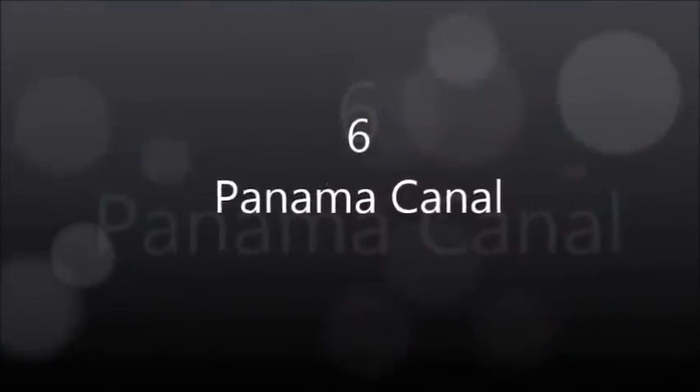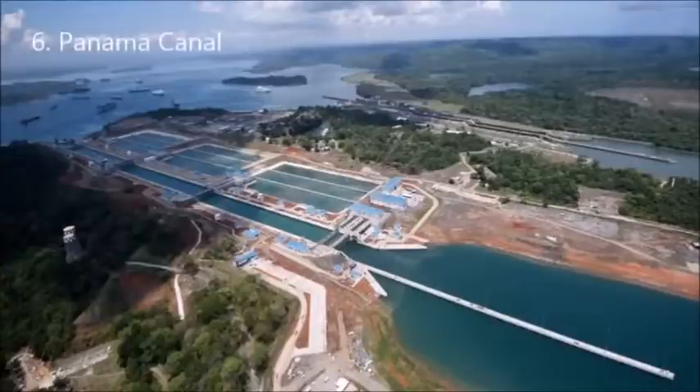Panama Canal. The Panama Canal is an artificial 48-mile waterway in Panama that connects the Atlantic Ocean with the Pacific Ocean. The canal cuts across the Isthmus of Panama and is a key conduit for international maritime trade. There are locks at each end to lift ships up to Gatun Lake, an artificial lake created to reduce the amount of excavation work required for the canal, 26 meters above sea level, and then lower the ships at the other end.